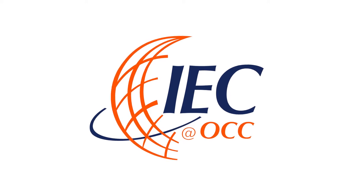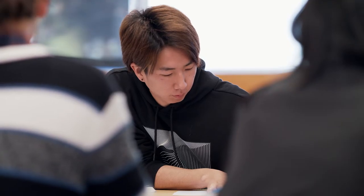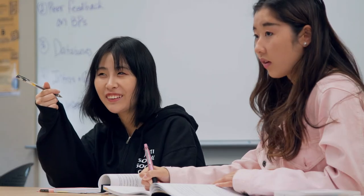IEC at OCC stands for the International Education Center at Orange Coast College. We are an intensive English program that students take before they start their academic classes at Orange Coast College. IEC as an institution has been around since 2000, and we were brought to the OCC campus in 2016. So we've got over 20 years of institutional history helping ESL students.